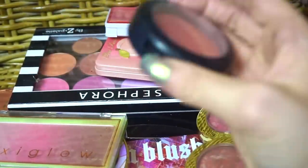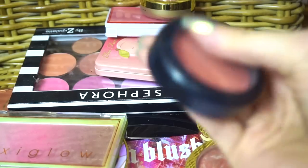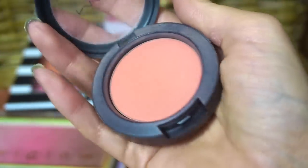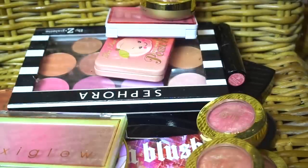Another MAC one to keep — this is Peaches Beautiful Blush. Another keep.